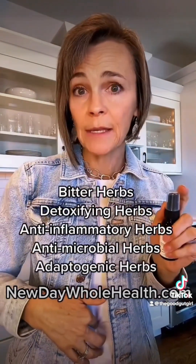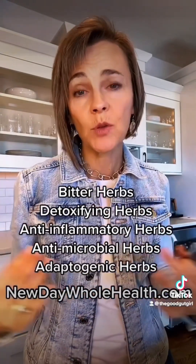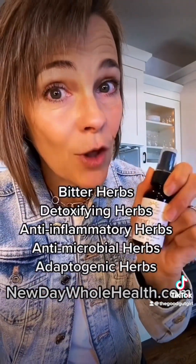Two to five drops — apply into the navel or to the bottom of the feet. It absorbs right into your bloodstream. Great for gentle daily long-term use.